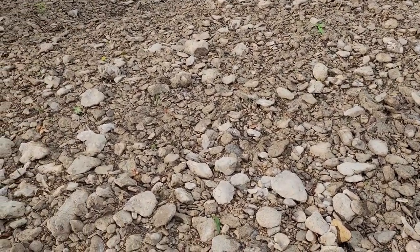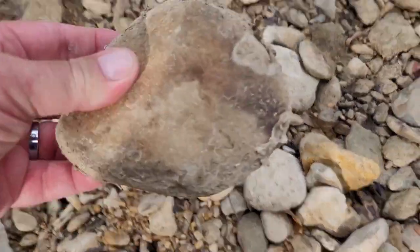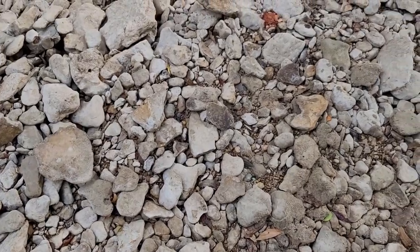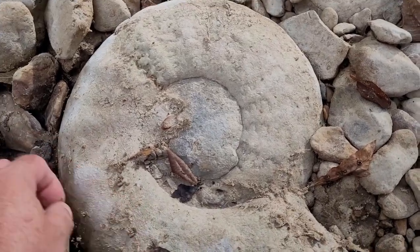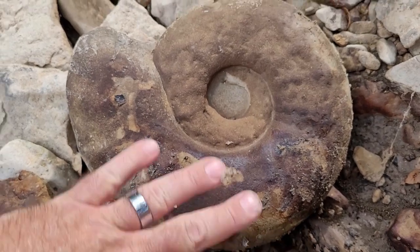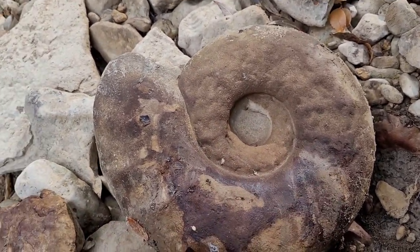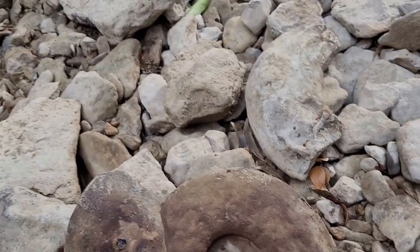Sis and I are just commenting on how hot it is out here — it is really hot, very muggy. Sis and her keen eye found this one. Check that guy out. I moved some rocks to take a look at it beforehand just to double check, but it's got a few suture lines on it — hopefully it'll pop out of there. Check that guy out — that's another good size right there. It is intact, beat up quite a bit, but that's all right. Good job sis, way to go!